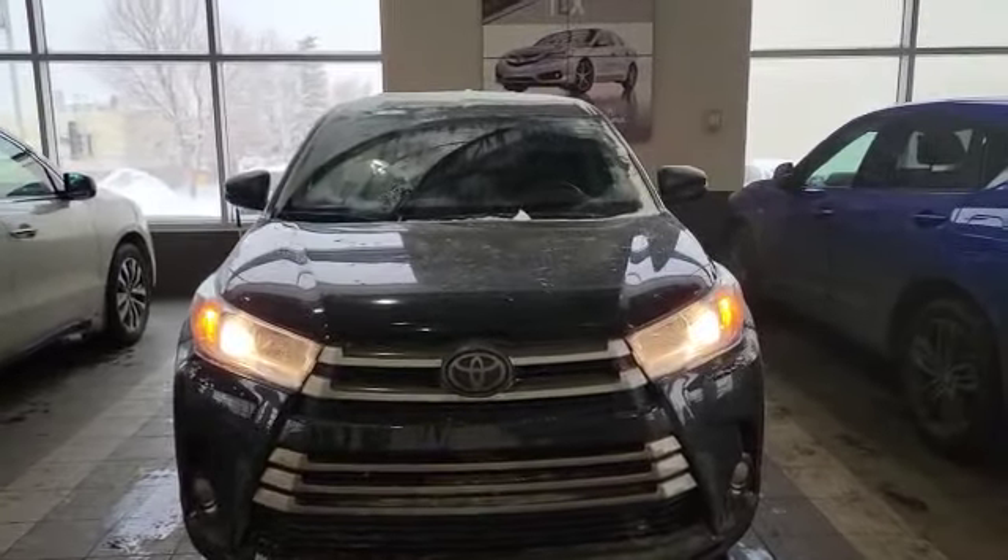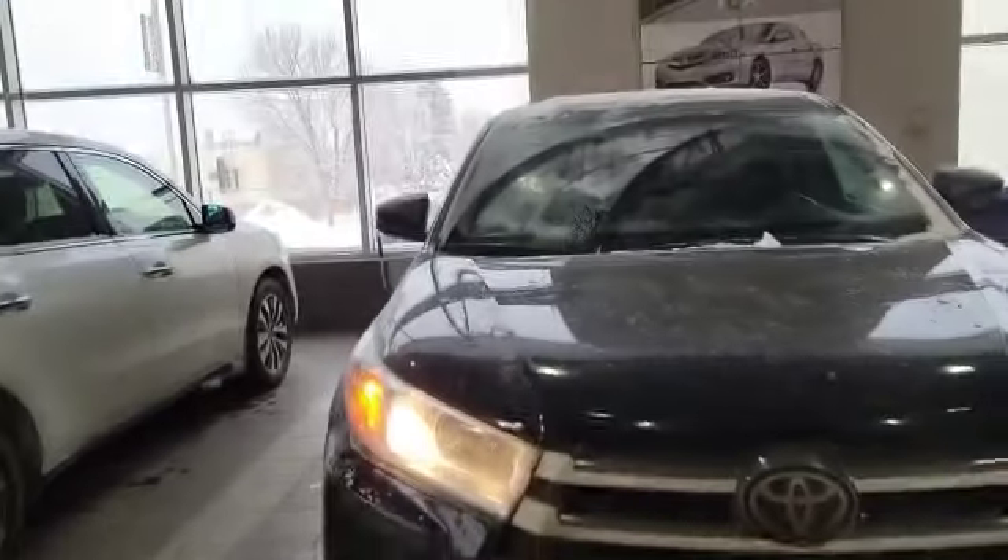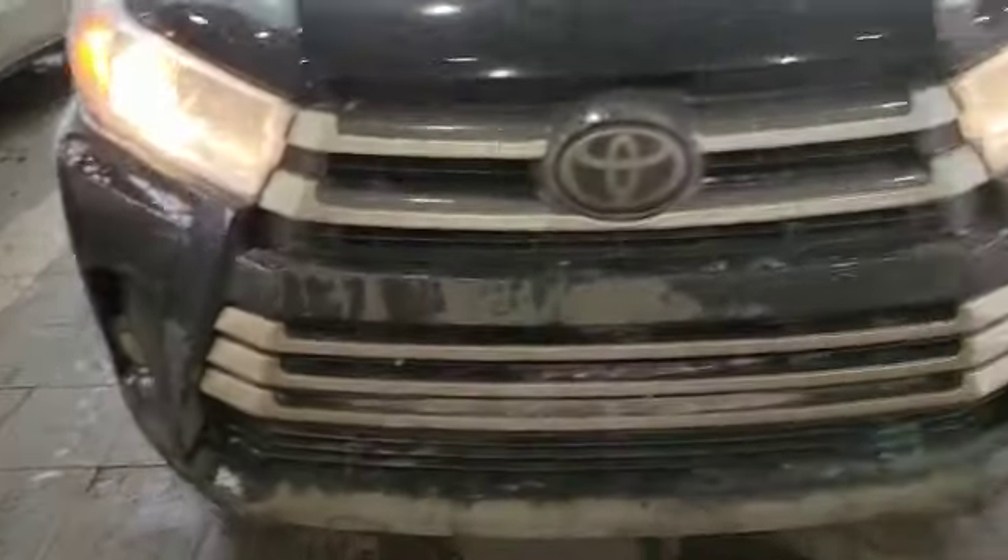Let's start with the front here. This vehicle comes with a 3.5L V6 engine, also paired to an 8-speed automatic. As you can see up front, you've got projector headlights and also fog lights at the bottom.